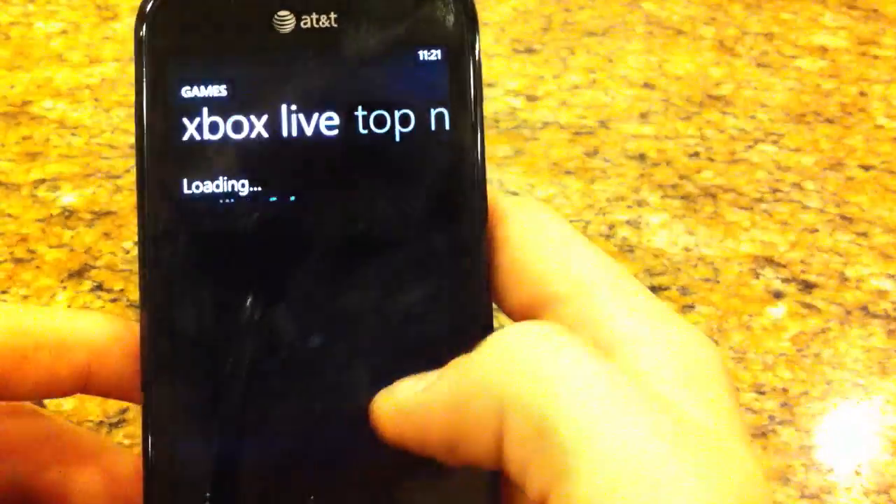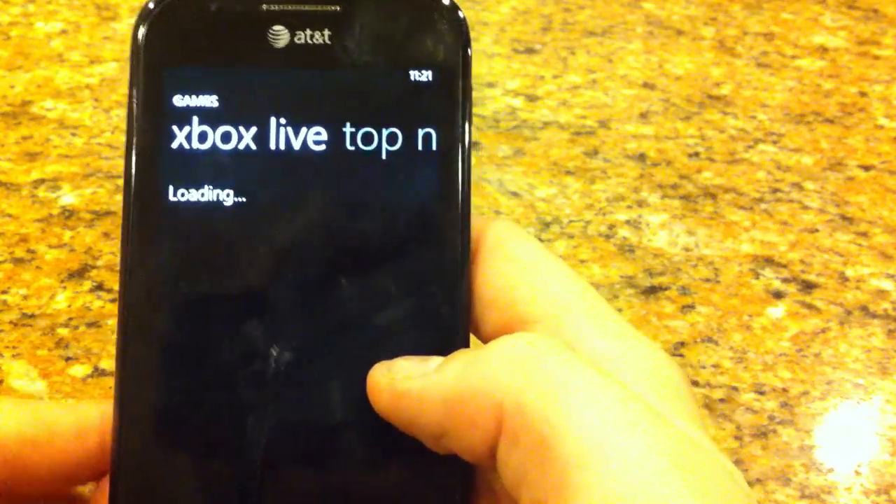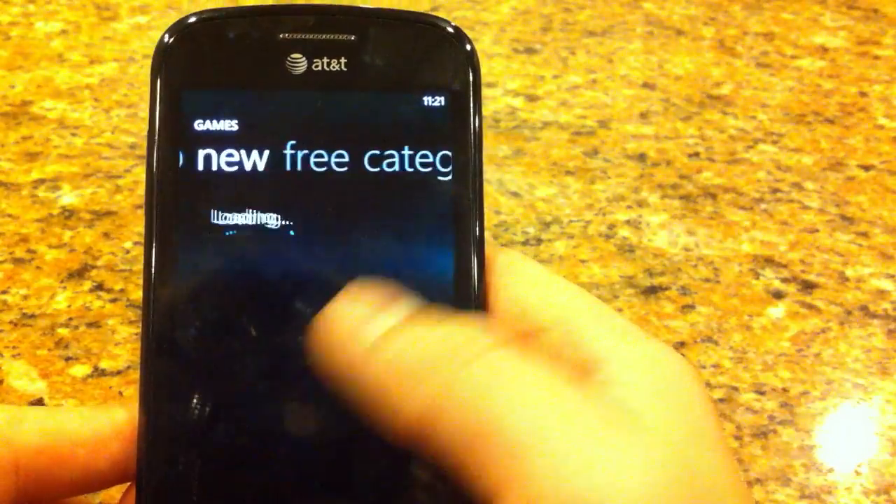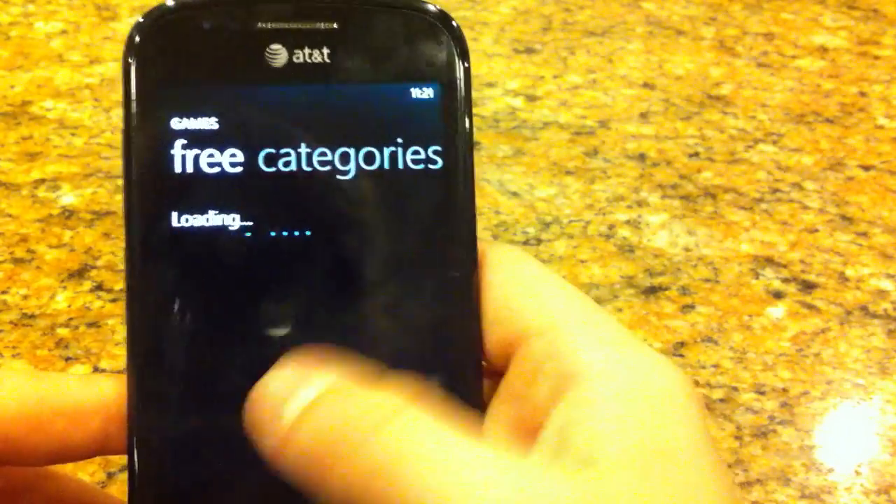I'll show you games, and it has an Xbox Live section for games that are equipped with Xbox Live compatibility. It also has the top, the new, the free, and the categories.